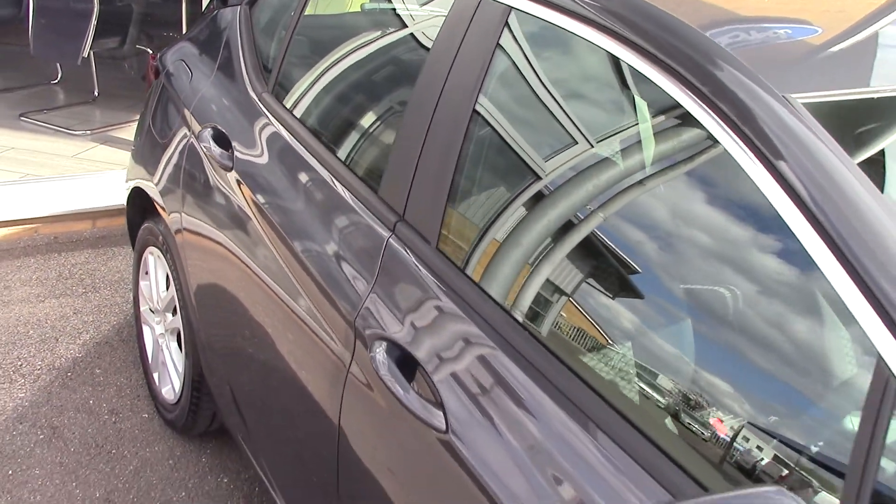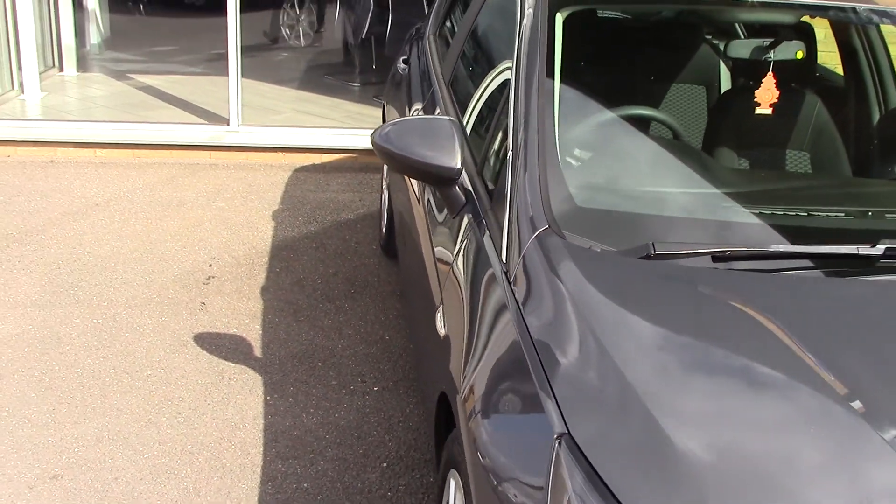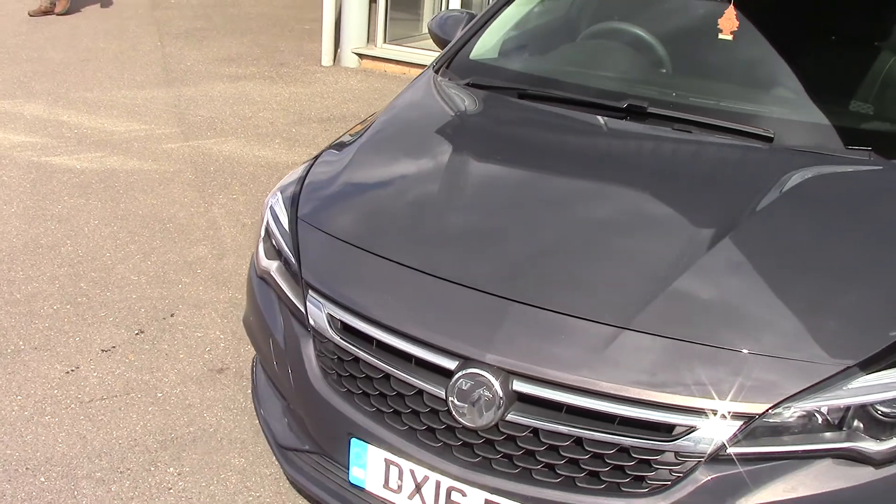All our cars here at Pilgrim's come with a two-year parts and labour guarantee. That's unlimited miles and unlimited claims as well, and that's all for just £40 a month down. Fantastic value for money as well.